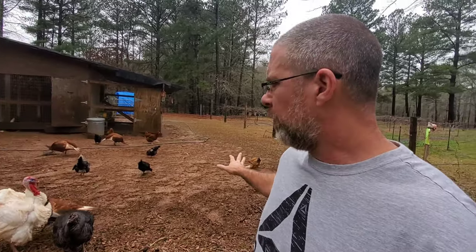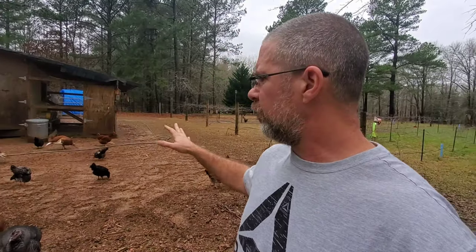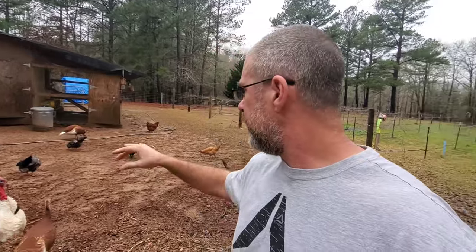Our free range birds — the ones that are out now — we raise them from chick till whenever life is over for them. We just let them do whatever they want. They go up on their own every night and we let them out every morning, feed them, and they just take over the whole property. They do lay eggs in the pen, so we get just tons and tons of eggs.